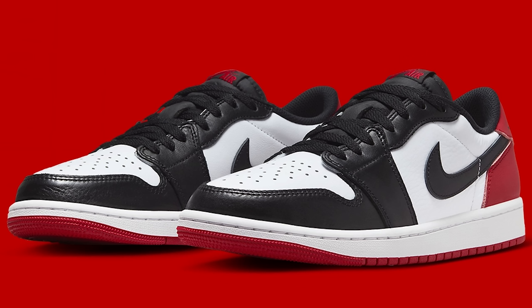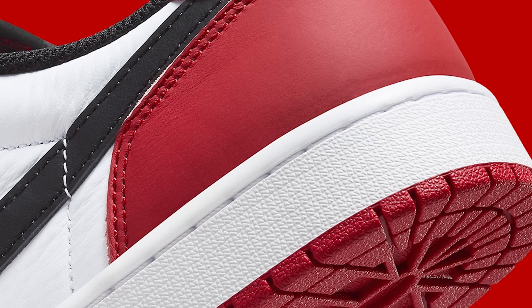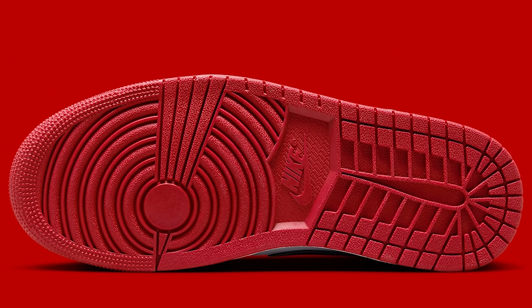This next one right here — classic OG, you can't go wrong. Great shoe, but it's the low top. We haven't seen it like this before in a lower version. This is a high top OG coming to life as a low top. So we got the Air Jordan 1 Low OG Black Toe. I think the colorway is great. Luckily they did that back in with the red, because if they didn't give you that panda look I'd be upset. But this is literally a great looking black toe.